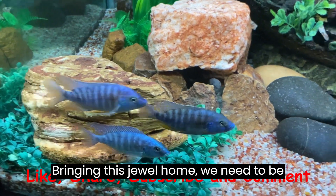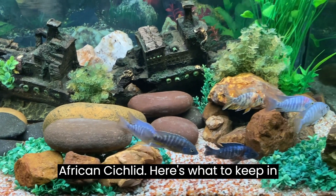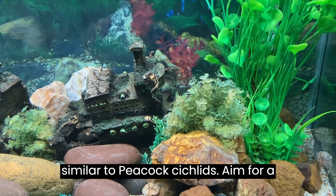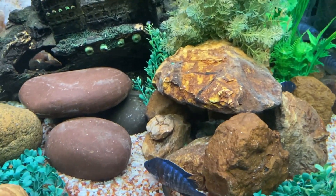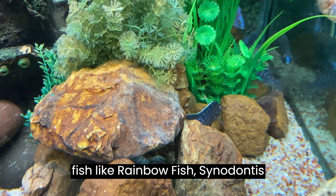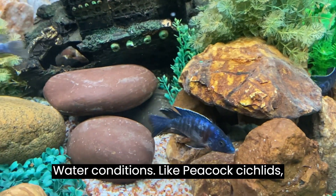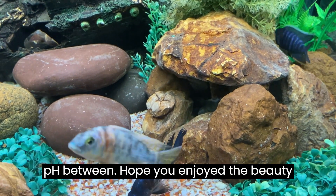Interested in creating a vibrant underwater scene with the 5-color African cichlid? Tank size: similar to peacock cichlids, aim for a minimum of a 55-gallon tank for a small group. Tankmates: peaceful community fish like rainbow fish, synodontus catfish, or other non-aggressive cichlids make good tankmates. Water conditions: like peacock cichlids, they thrive in hard, alkaline water with a pH between 7.8 and 8.8.